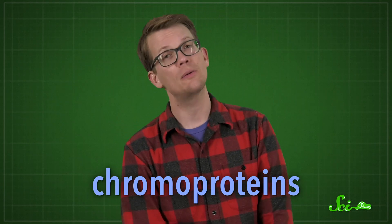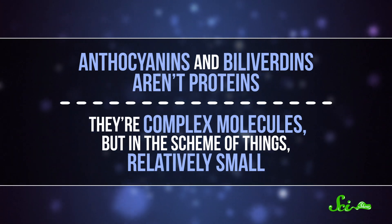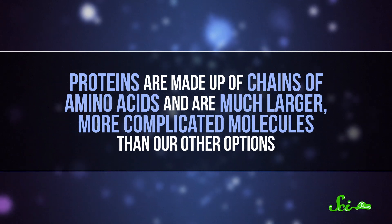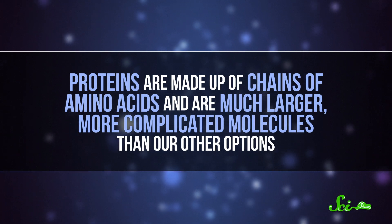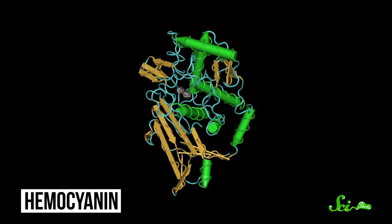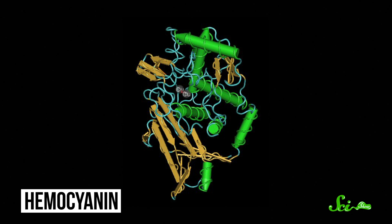But there are some solutions to the blue dilemma, like chroma proteins. These are proteins with color. Anthocyanins and biliverdins aren't proteins — they're complex molecules, but relatively small. Proteins are made up of chains of amino acids, and are much larger, more complicated molecules. But it turns out they can be a good way for life to, you know, imbloove itself. The most notable blue chroma protein life makes may be hemocyanin, the molecule that some invertebrates use to carry oxygen in their blood. It's the equivalent of our red-colored hemoglobin, and the difference is partly thanks to metals — hemocyanin has an atom of copper, while hemoglobin uses iron. Horseshoe crabs, for instance, have hemocyanin in their blood, and it is a beautiful baby blue color.